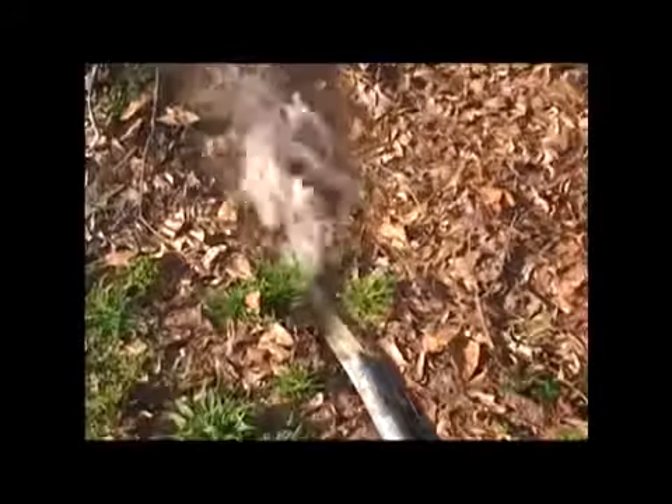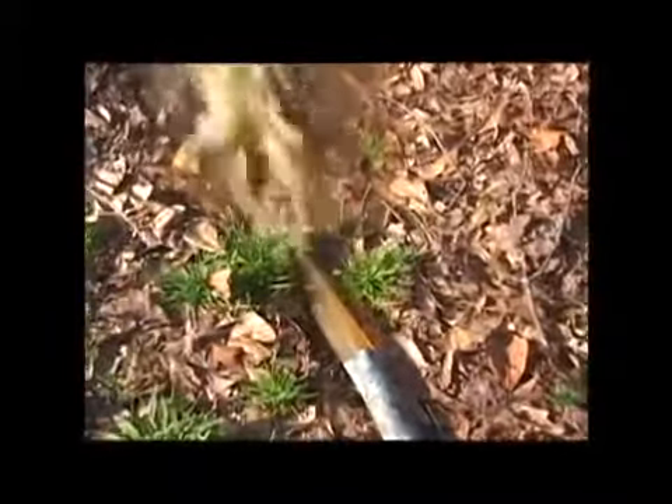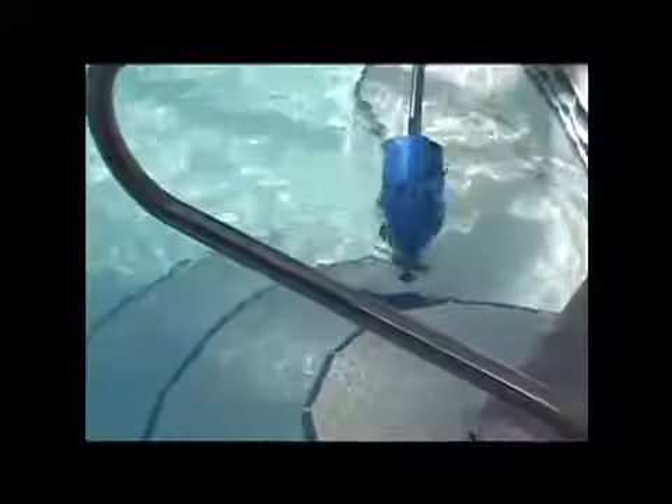The Pool Blaster will save you money. By keeping the vacuum separate from your main filter, you'll find backwashing rates reduced, saving you the expensive wasted water you've treated with chemicals. You also won't be adding harmful chemically treated water into the environment, and you'll save on your heating bills by not wasting heated water on your backwashing.